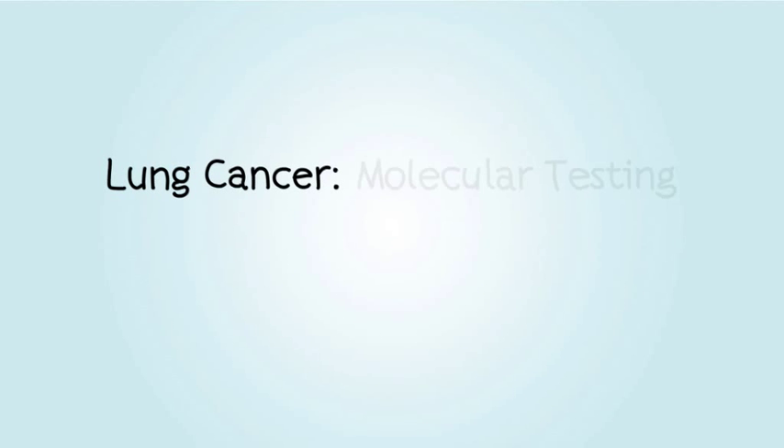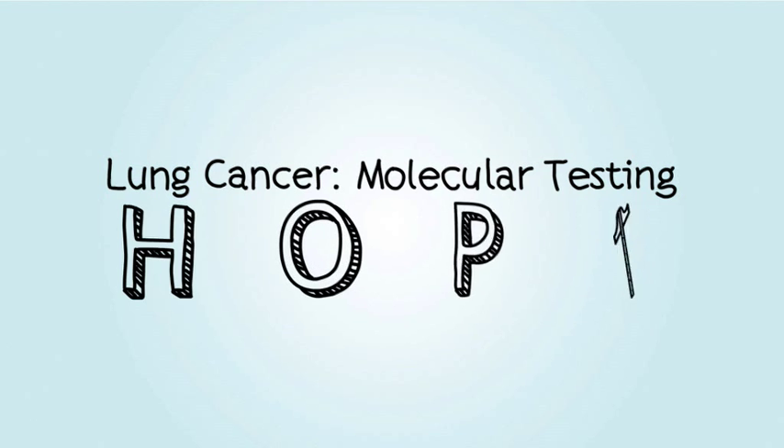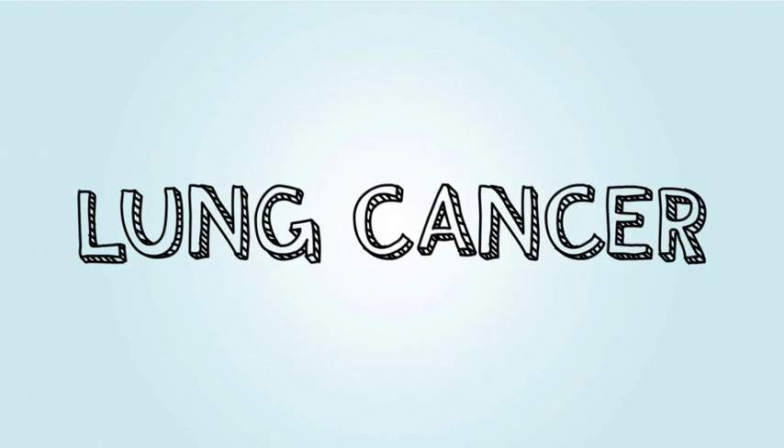Recent advances in lung cancer research mean that you and your doctor have new tools to help decide which treatments are most appropriate for you. When you were told you had lung cancer, you probably had many questions, such as, what steps should I take next?